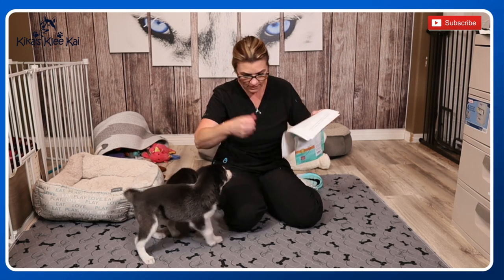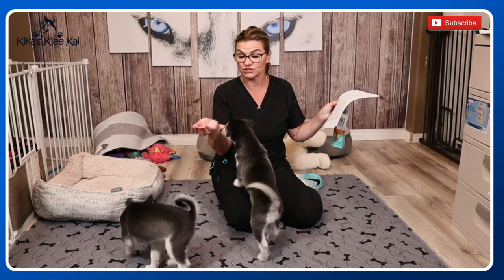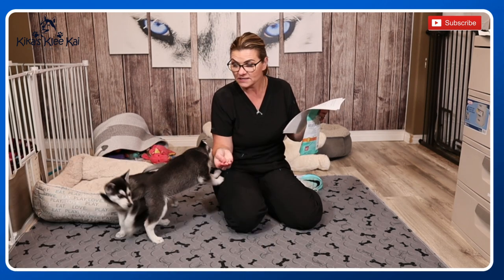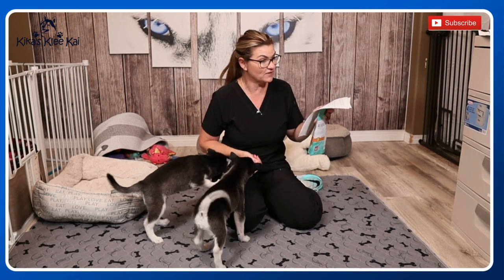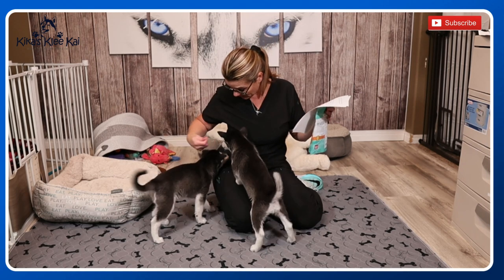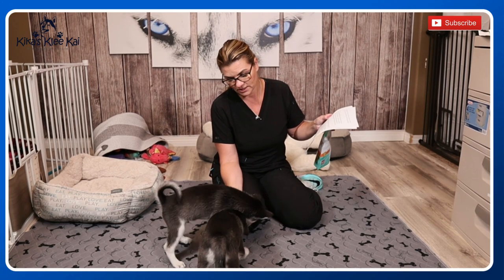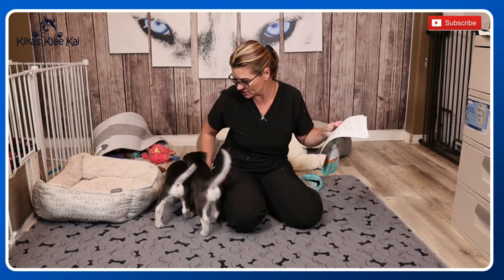Now we're going to get some delicious treats. One thing we want to make sure we're doing to entice our puppy is have something that they are going to want. Some dogs are more motivated with their regular kibble, but some might need something special. These guys are super food motivated — as you can tell, they're little chunky chunkies.